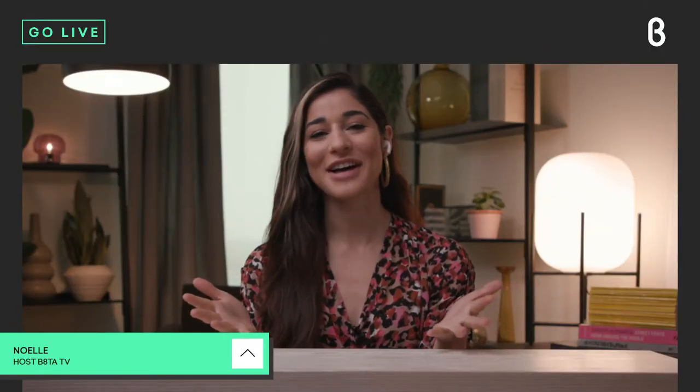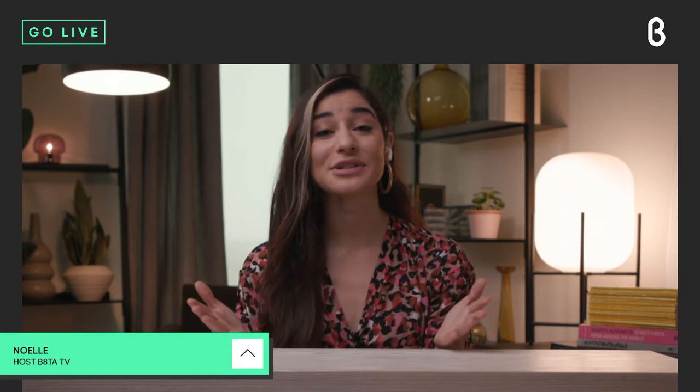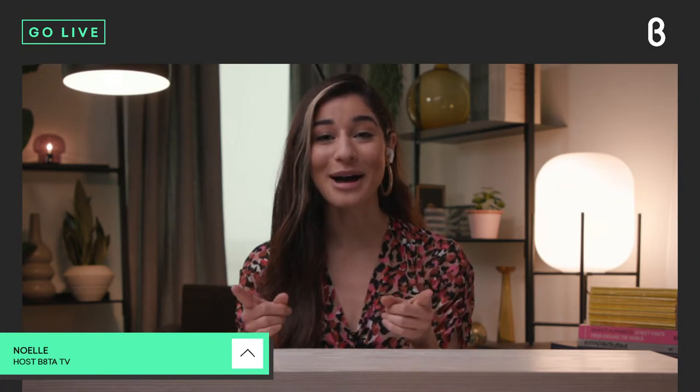Hey everyone, welcome to another live episode of Beta Insider. I'm your host Noelle. Thanks so much for joining us today. Super excited for you all to be here to learn more about ClickBot, which we have available over at beta.com.